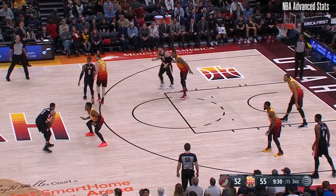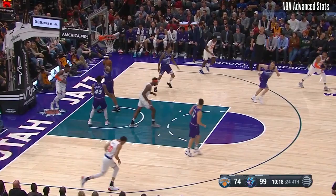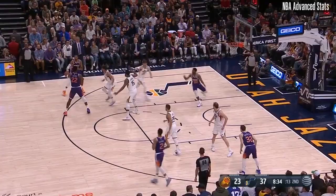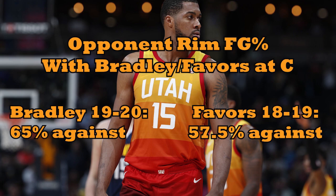Bradley also does stuff like... this. What exactly is this, Tony? Favors, meanwhile, seems to be able to glide in the air forever while blocking shots. Cumulatively, the numbers show a big gap between the Jazz's interior defense with Bradley versus Favors as the center on the floor. Even when Bradley's in the right spot, he really struggles to impose his size at the rim — that's Lonzo Ball finishing through him right there.